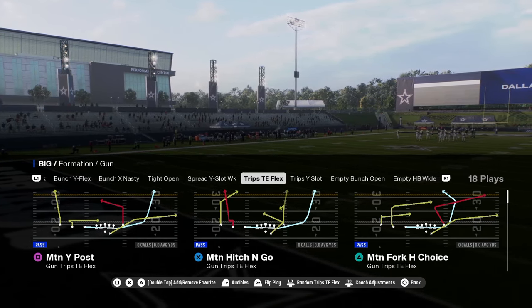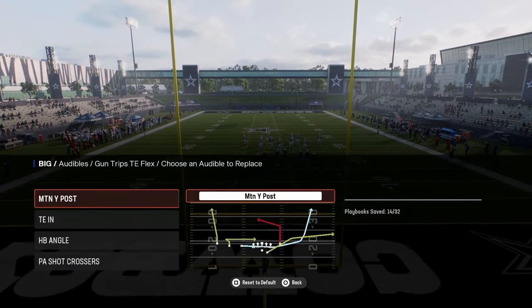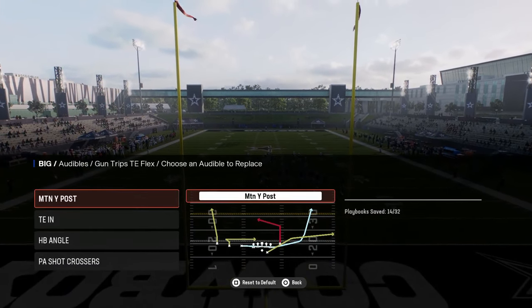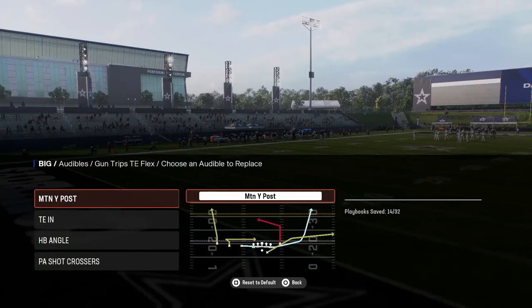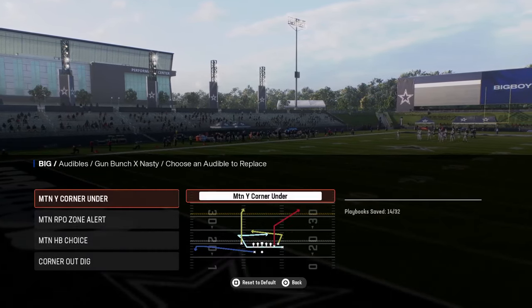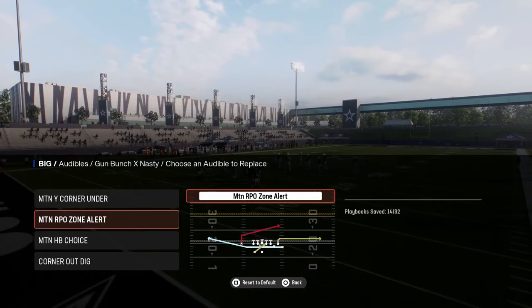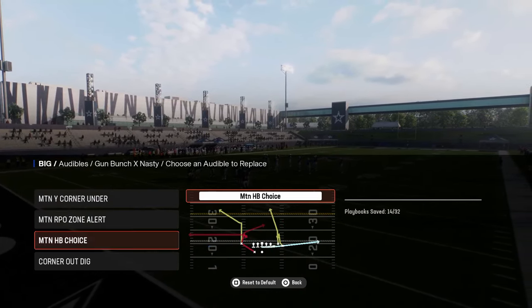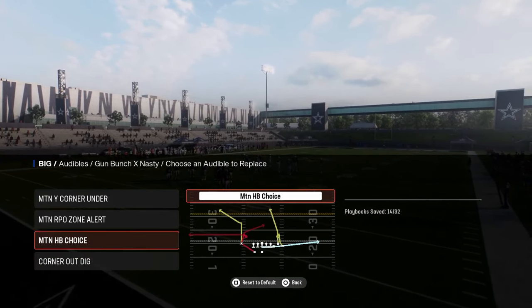A couple of audibles that you want to set in your playbook before you get on the field. You want to have Motion Wide Post — this is in the Trips Titan Flex — Motion Wide Post, Titan In, Halfback Angle, and PA Shot Crossers. And then you're going to be coming out in Bunch X Nasty. The audibles you want to have for this are Motion Y Corner Under, Motion RPO Zone Alert, Motion Halfback Choice, and Corner Out Dig.